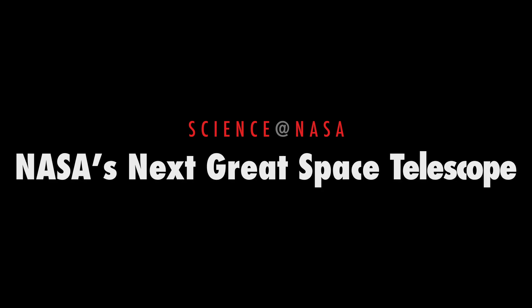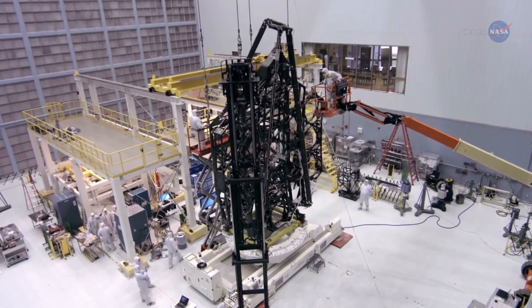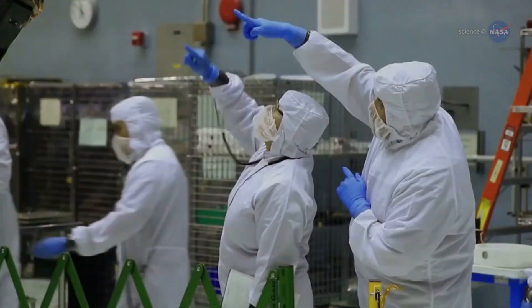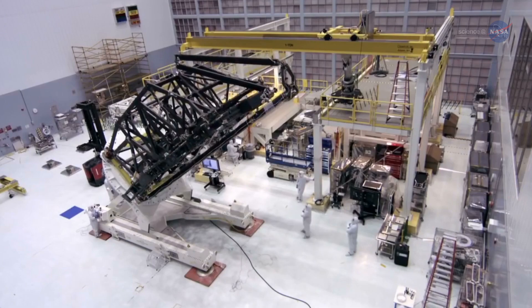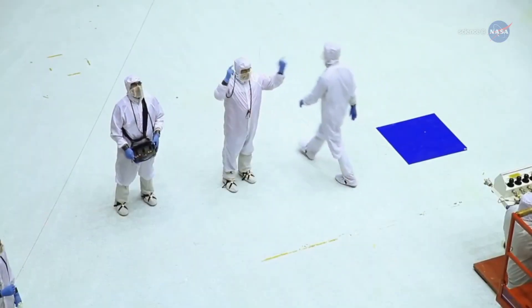NASA's Next Great Space Telescope — presented by Science at NASA News Flash! Assembly of the next great space observatory, the James Webb Space Telescope (JWST), is now underway at NASA's Goddard Space Flight Center. Launch target: 2018.